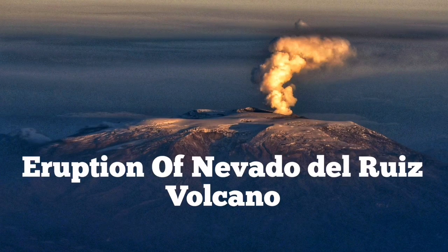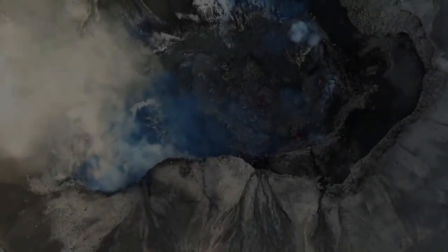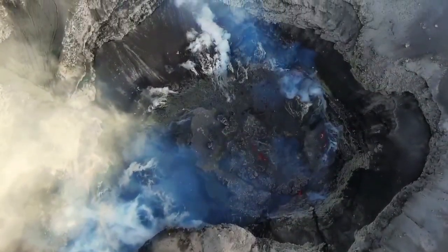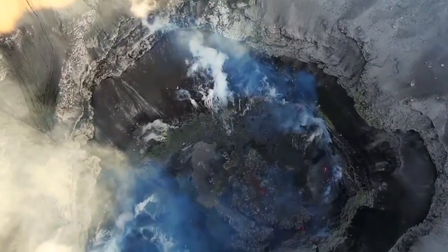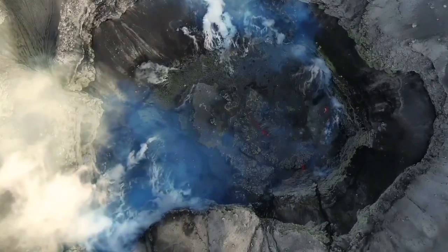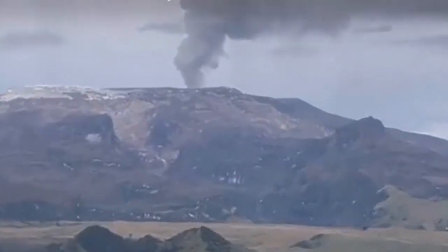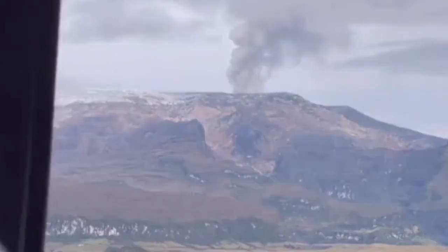At Nevada del Ruiz volcano in Colombia, the lava is actually appearing at the crater. The most evaporative part of the magma — the fumaroles, the lighter part — is already out. You can see the red glow of the lava in the crater lake. We have these ash clouds rising from the crater now.